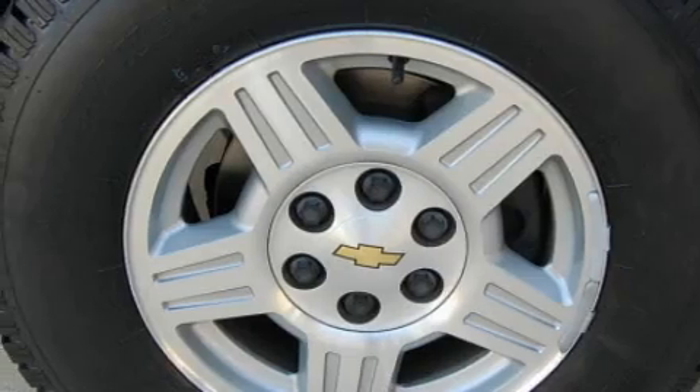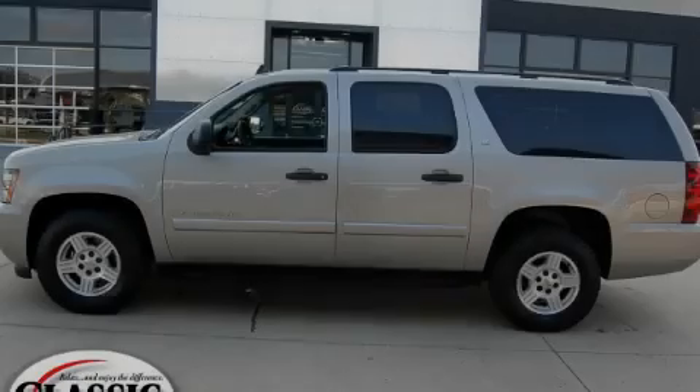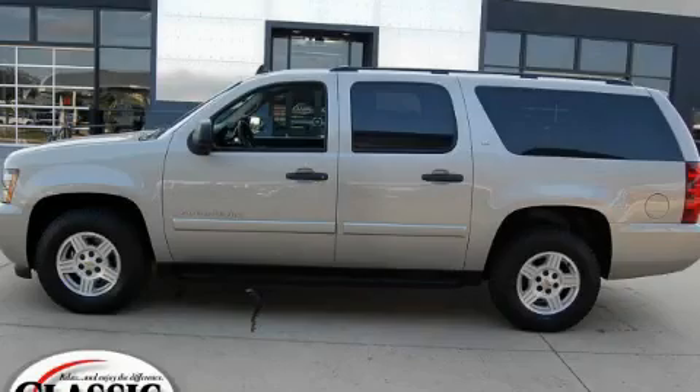This Chevrolet has had only one owner and it qualifies for the Carfax buyback guarantee. Contact us today and schedule your opportunity to see this SUV in person.